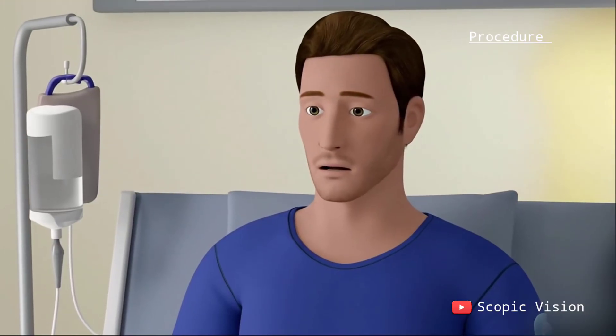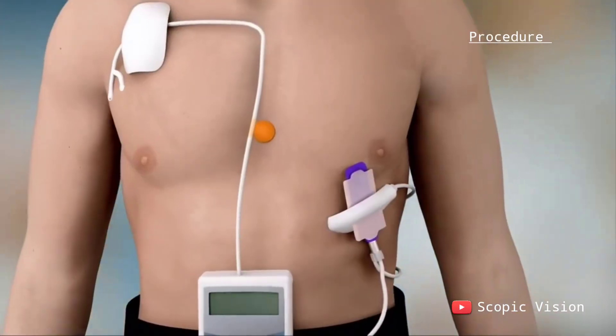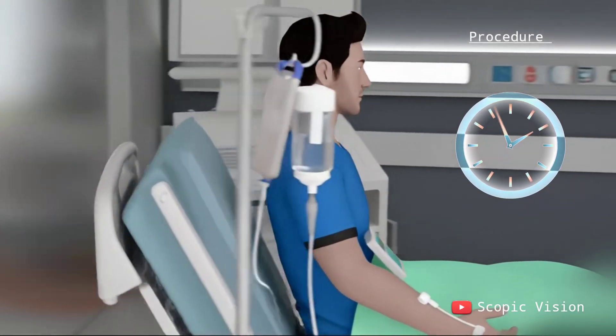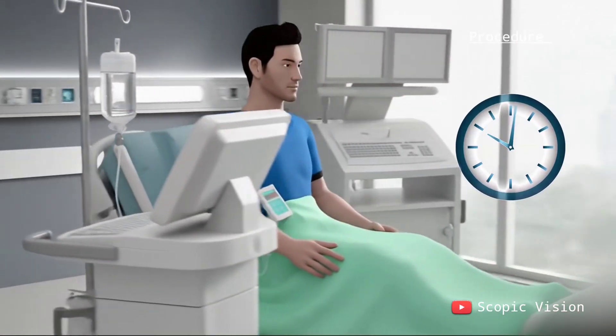If given through a vein or artery, a catheter or port is often used to make treatment easier. An IV session may last from a few minutes to several hours. Some drugs are given continuously over days or weeks using a small portable pump.